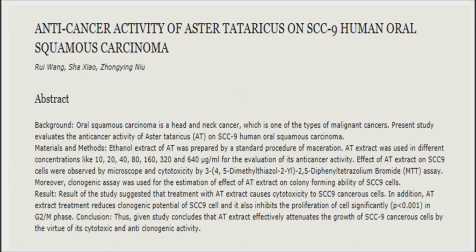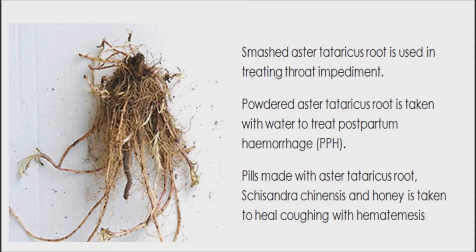To conduct this study, they acquired aster root extract through a process called maceration, keeping the dried root in powdered form with ethanol for 72 hours. After that, the ethanol was evaporated from the extract at a low temperature via a rotary vapor apparatus. After measuring the effect of aster root extract on cell morphology of SCC cells, they found that it was able to cause the cells to shrink in size. The effect was also found to be dose-dependent, meaning that the more aster root extract administered, the greater the effect on the SCC cells.